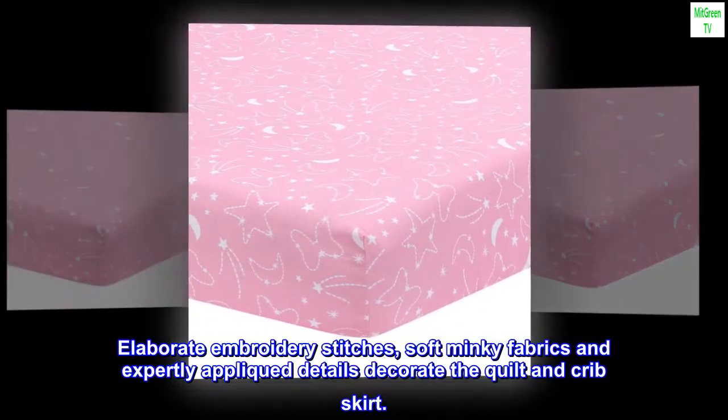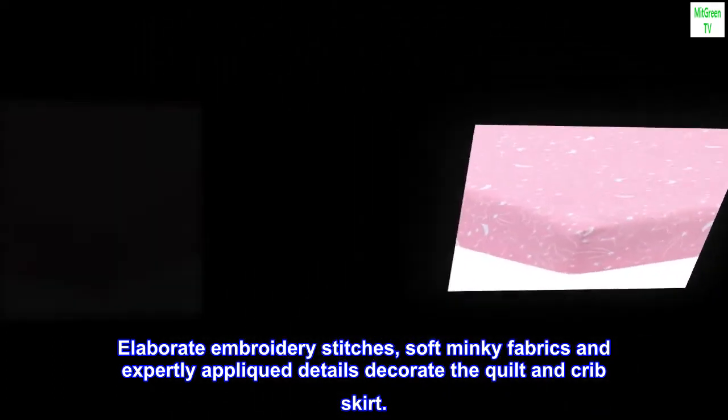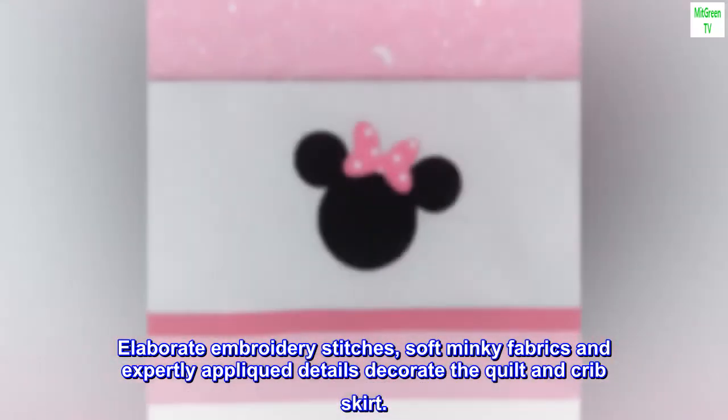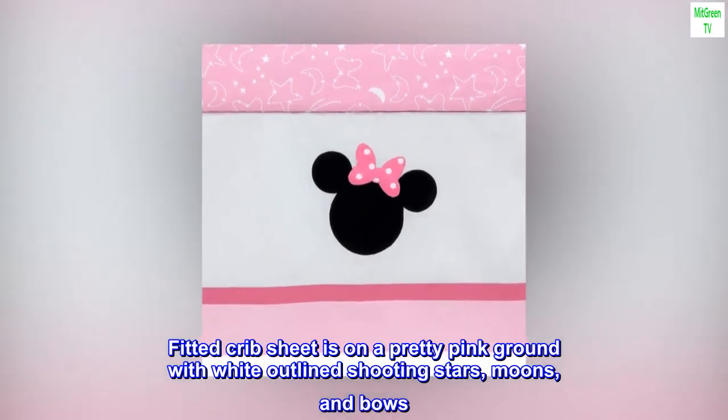Elaborate embroidery stitches, soft minky fabrics, and expertly appliqued details decorate the quilt and crib skirt. The fitted crib sheet is on a pretty pink ground with white outline shooting stars, moons, and bows.